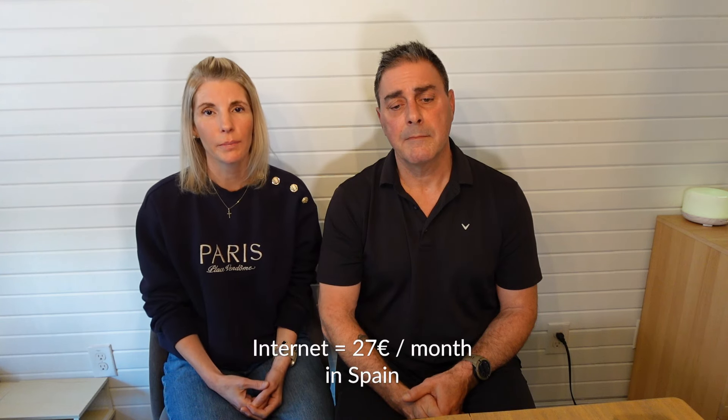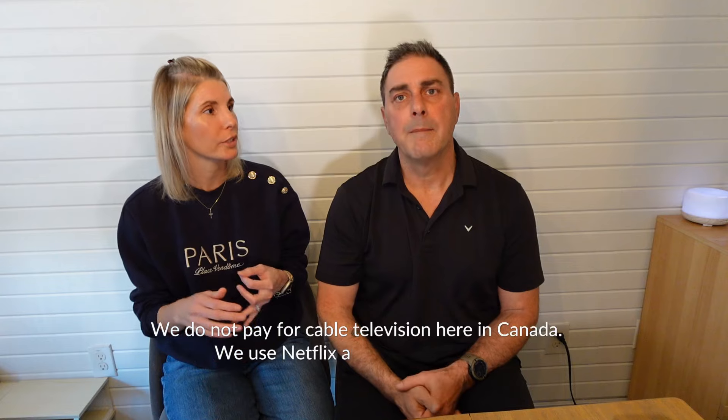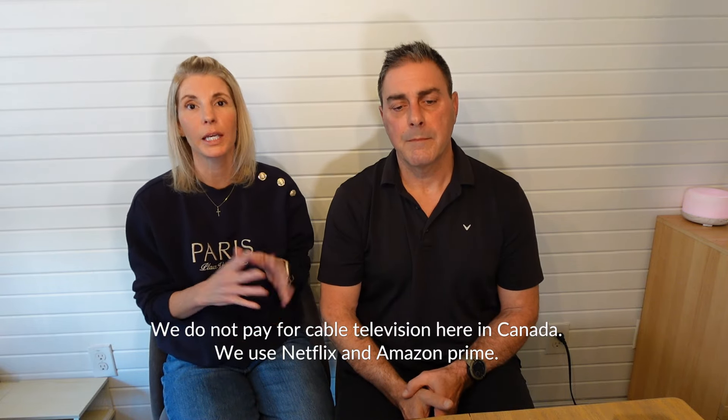Then there's internet, which is another big one. In Spain, we're with a company called Ole, a very decent company, and we pay 27 euros a month for fiber internet. Here in Canada, we pay about 70 euros a month. We haven't shopped around yet — once we're living in Spain permanently, we'll look at bundling cell phone, television, and internet together. But for now we just have an internet plan for 27 euros a month.